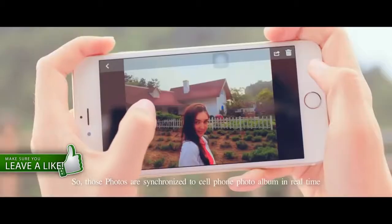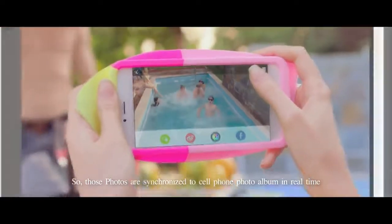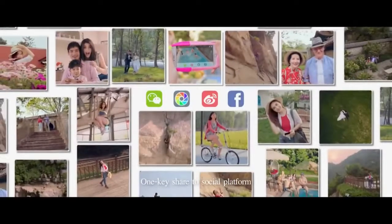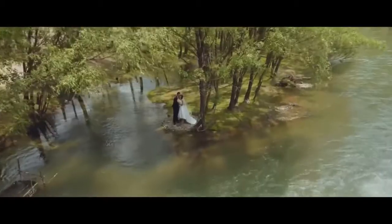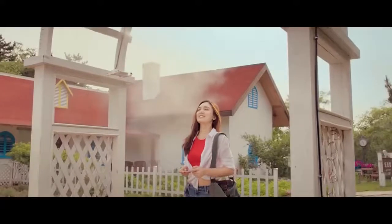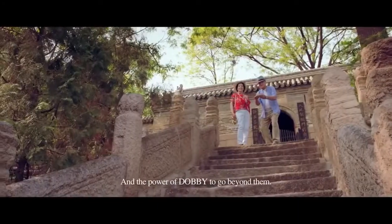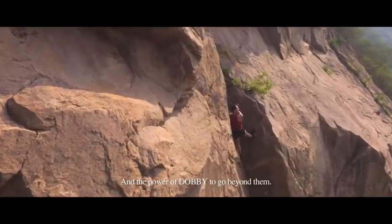Photos are synchronized to your cell phone photo album in real-time. With one key, you can share to your favorite social media.